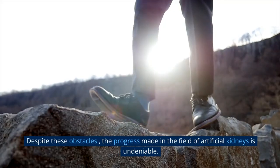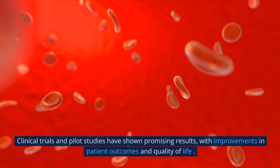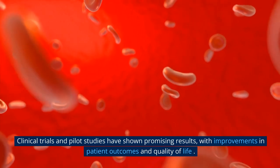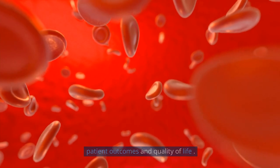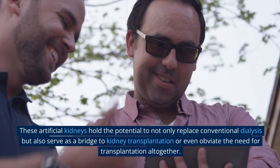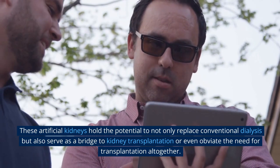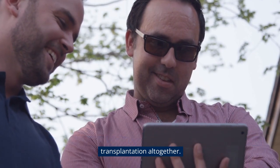Despite these obstacles, the progress made in the field of artificial kidneys is undeniable. Clinical trials and pilot studies have shown promising results, with improvements in patient outcomes and quality of life. These artificial kidneys hold the potential to not only replace conventional dialysis but also serve as a bridge to kidney transplantation, or even obviate the need for transplantation altogether.